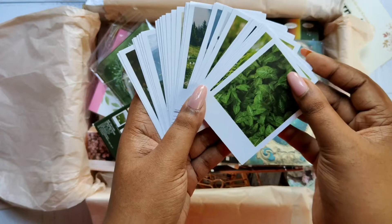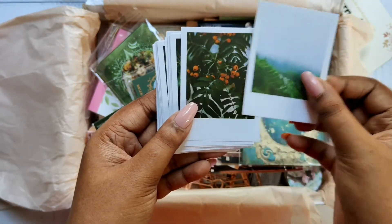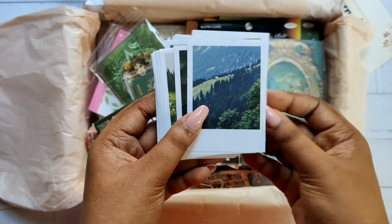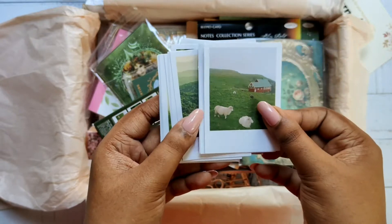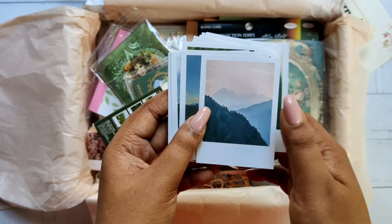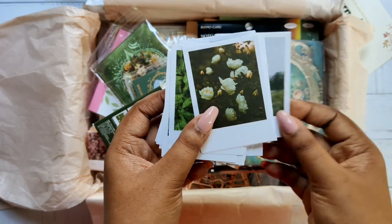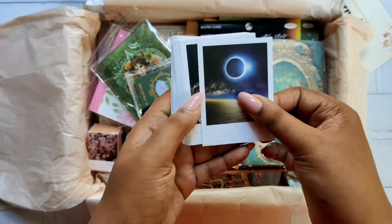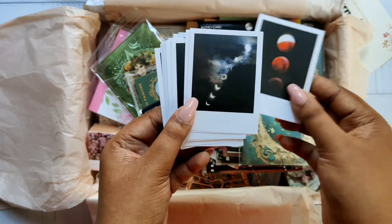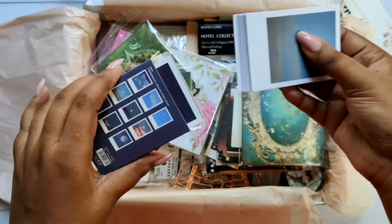These stickers are full of cottagecore vibes — rainforest and very fresh. Next, we have the moon sticker pack with 30 stickers of the moon taken from different angles. If you're a moon lover, you're going to love this. The theme of this box is moon and mountains.